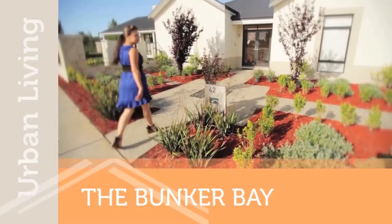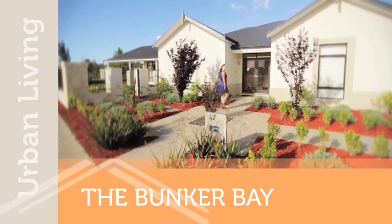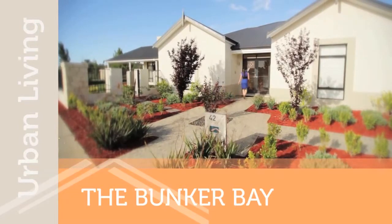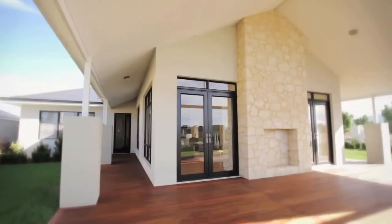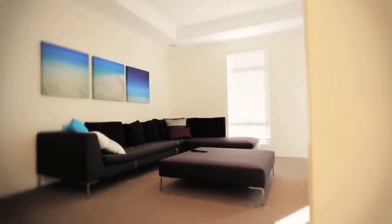Blunket Homes welcomes you to the Bunker Bay, a large family home that seamlessly blends stately street appeal, space and balance. Be greeted by the wraparound al fresco and high-pitched colour bond before being met by the beauty and symmetry of the feature entry, with the theatre to the left and the den to the right.